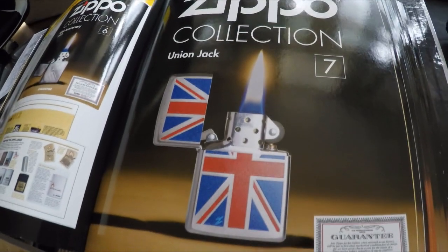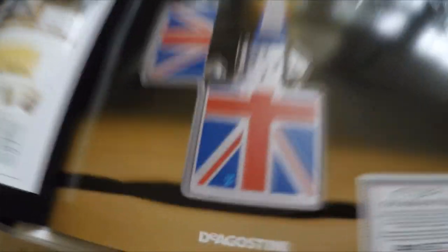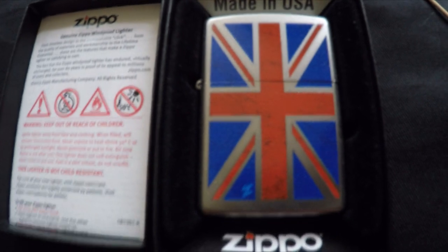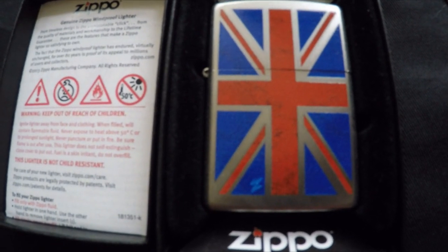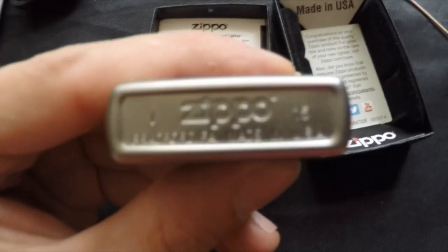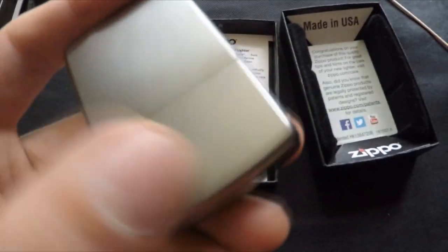Lighter number seven is the Union Jack, and you can already see the hidden Z right there. There's the guarantee and the Union Jack Zippo. It's a 2015 Made in USA with nothing on the back.